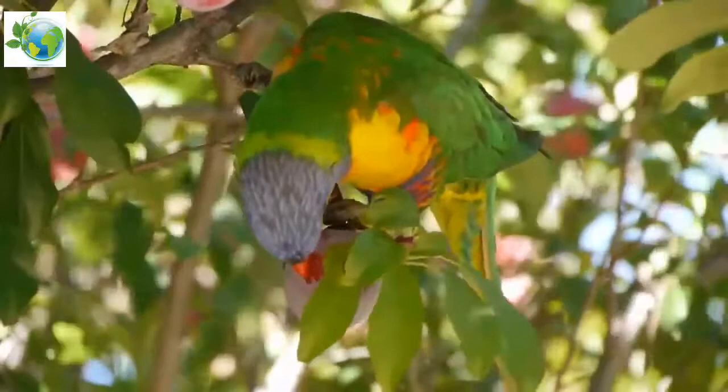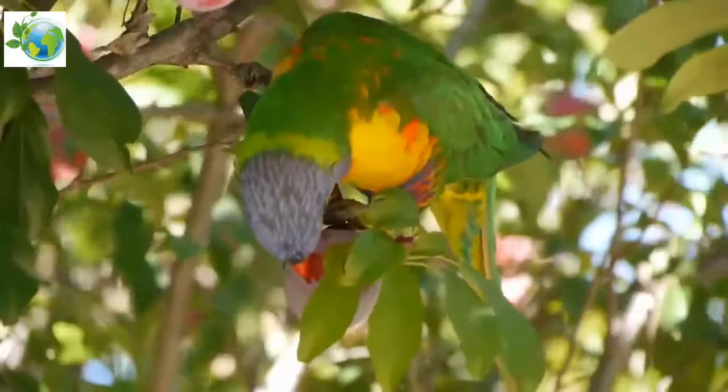In flight, yellow wing bars contrast clearly with the red underwing coverts.